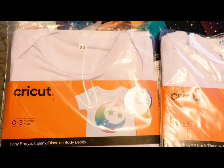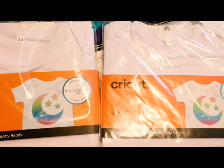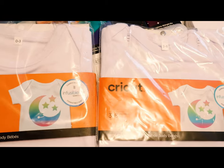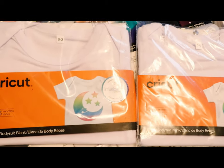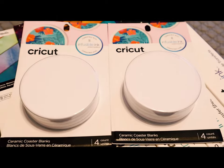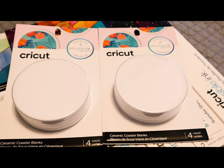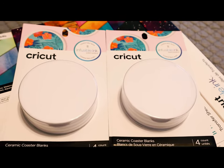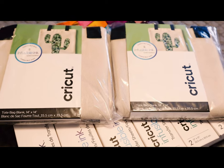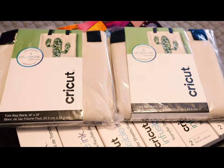I got some baby grows — a 0 to 3 months and a 3 to 6 months. We don't have the baby grows in the UK and I don't know when we're getting them, so I picked up two. We have a new baby on the way so it'll be perfect and gives me a chance to play with them. I also picked up some ceramic coasters — I love the ceramic ones, so I got two packs. And I got two of the smaller tote bags. The big ones are a bit too big, so the smaller ones will allow me to have a really good play.